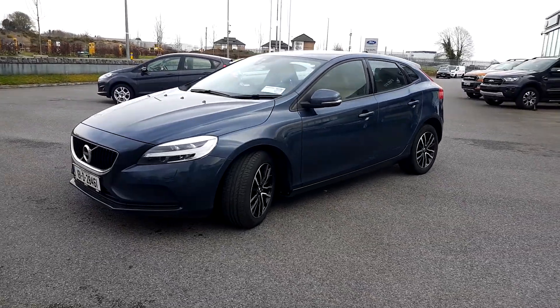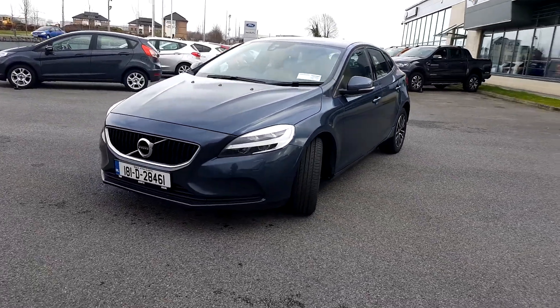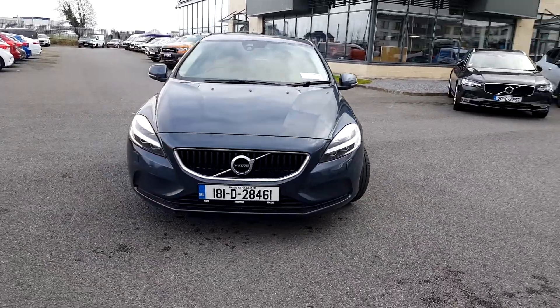If you need any more information on this car, you can contact us on 090 649 3999. Thank you.